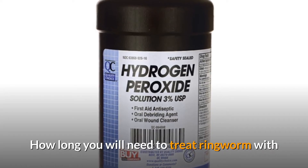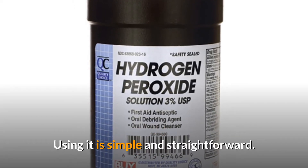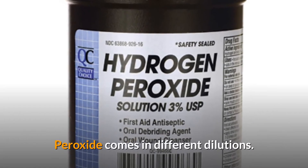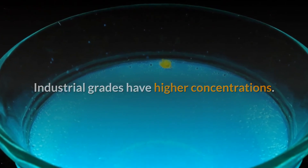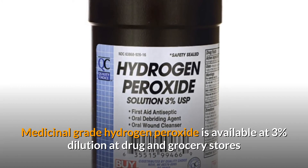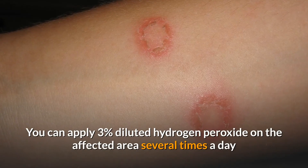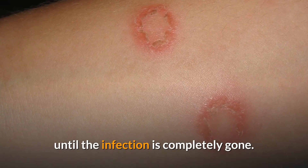How long you will need to treat ringworm with hydrogen peroxide depends on the severity of the infection. Using it is simple and straightforward. Buying the right dilution is very important, as higher concentrations can damage the skin. Peroxide comes in different dilutions — industrial grades have higher concentrations. Medicinal grade hydrogen peroxide is available at 3% dilution at drug and grocery stores and online. You can apply 3% diluted hydrogen peroxide on the affected area several times a day until the infection is completely gone.